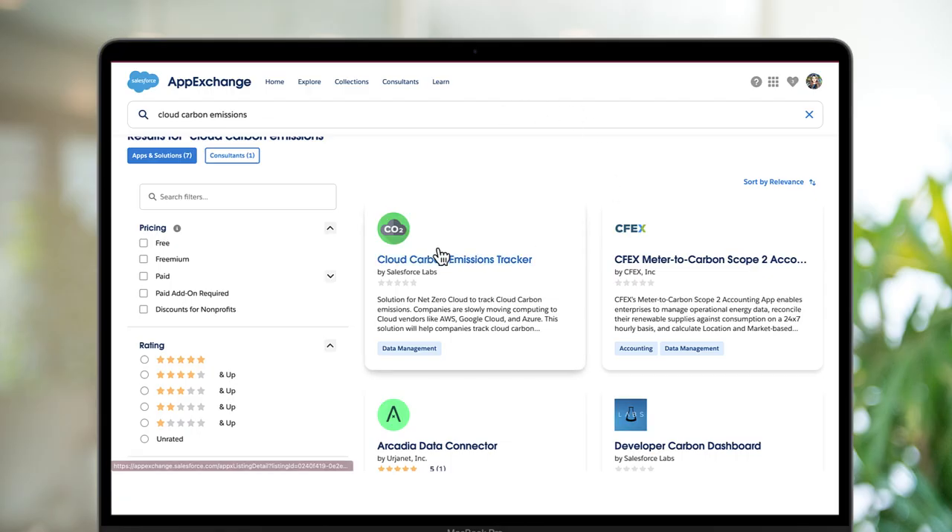My name is Jim Juan, I'm a Senior Manager for the S&B SE team on the MuleSoft side. Cloud Carbon Emissions Tracker was a pretty cool solution that we put together around Net Zero Cloud.